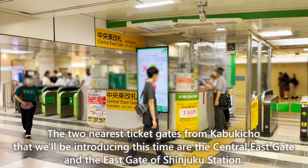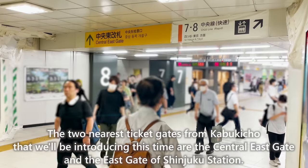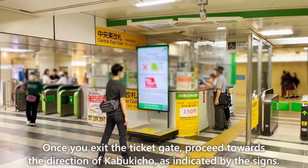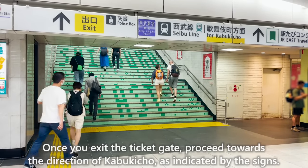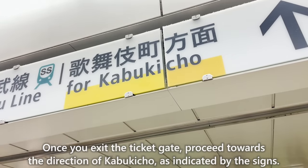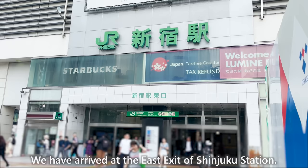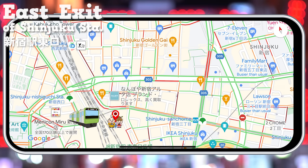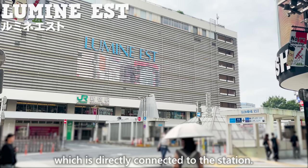The two nearest ticket gates from Kabukicho are the central east gate and the east gate of Shinjuku Station. Once you exit the ticket gate, proceed towards Kabukicho as indicated by the signs. We have arrived at the east exit. Let's start by introducing Lumine Est, which is directly connected to the station.